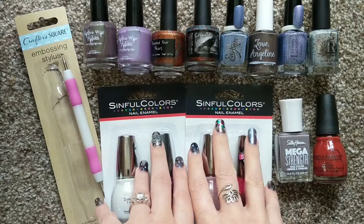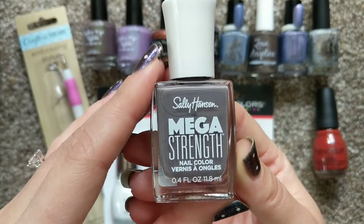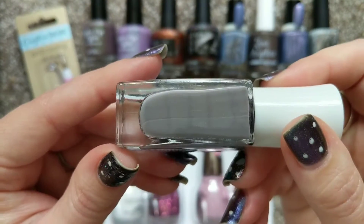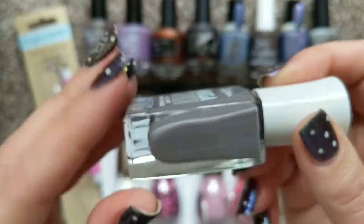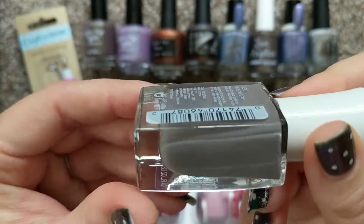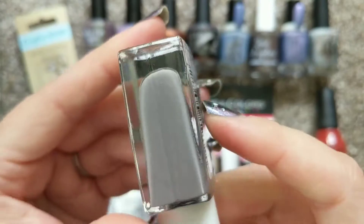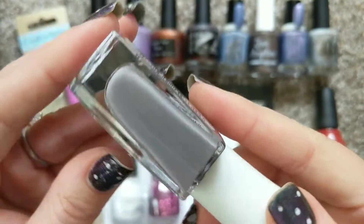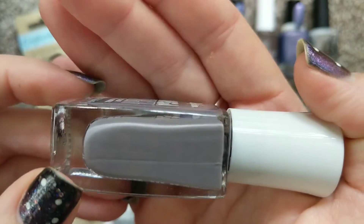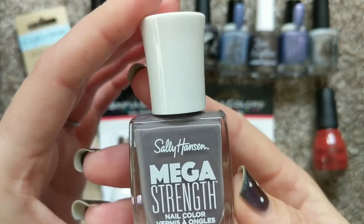Before we get into the Dollar Tree haul, let's go over a couple from Walgreens. This one is from Sally Hansen in the Mega Strength formula, called Here to Stay. I think I have this color family so many times in my collection — I love a good dusty mauve, that sort of grayed-out purple. This particular one is a simple cream in that beautiful color. I'm excited to get it swatched and see how it compares to others in my collection.